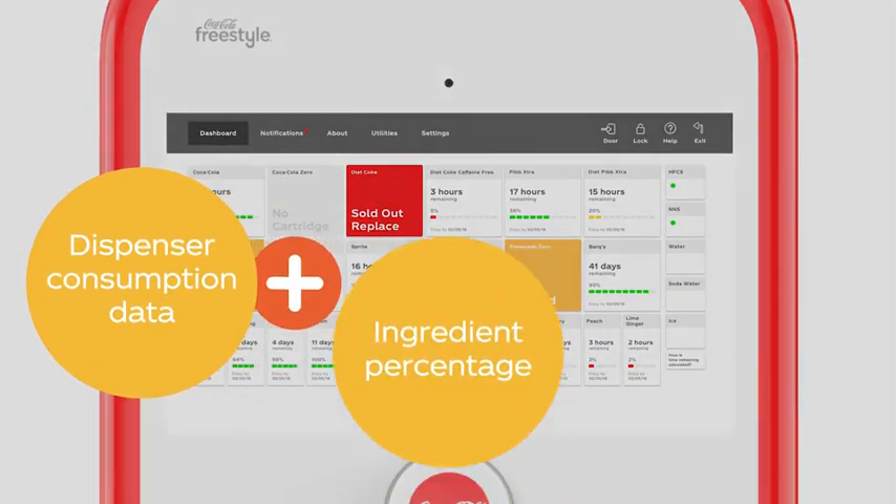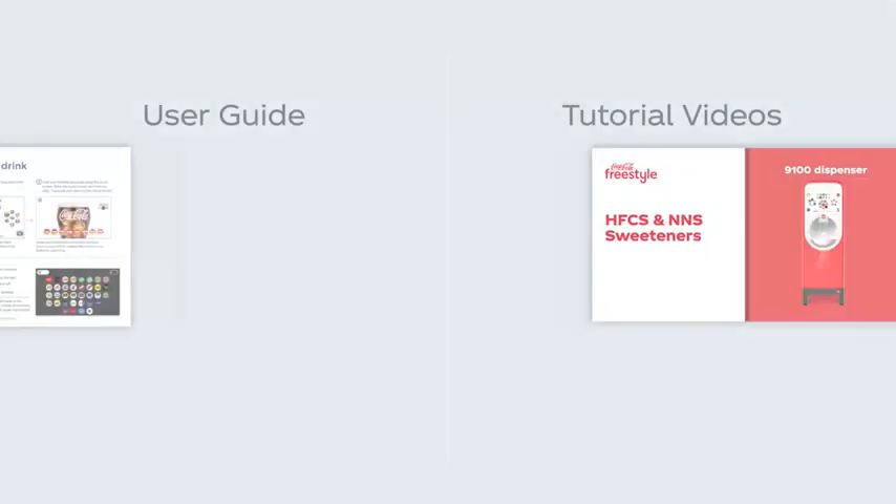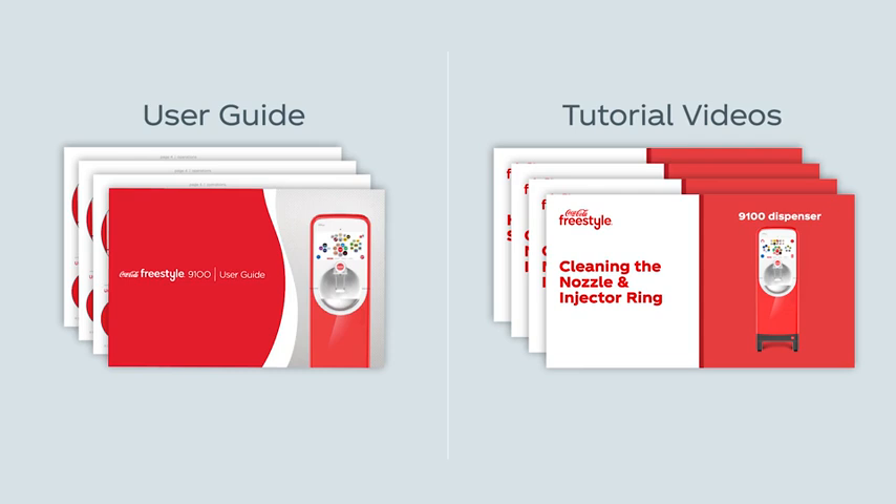This time estimate is calculated using the dispenser's actual usage data to deliver a dynamic and accurate reading throughout the day. For more details on how to operate and maintain the dispenser, please reference the 9100 user guide and other 9100 crew videos.